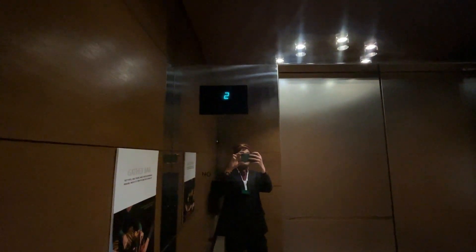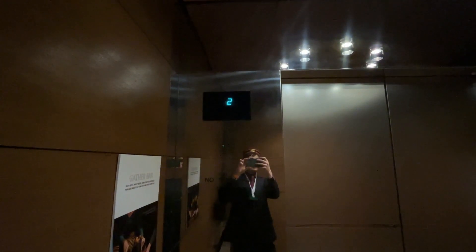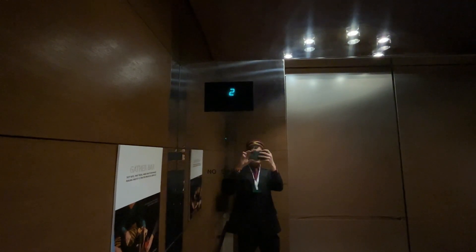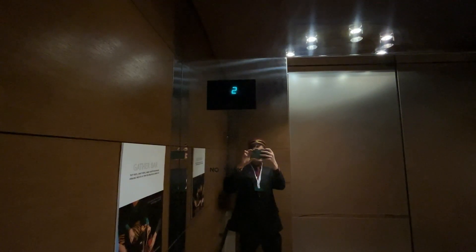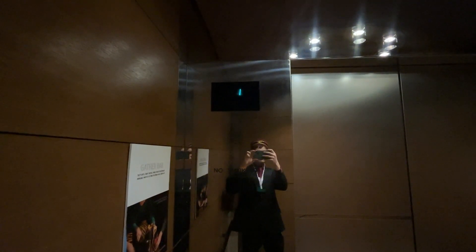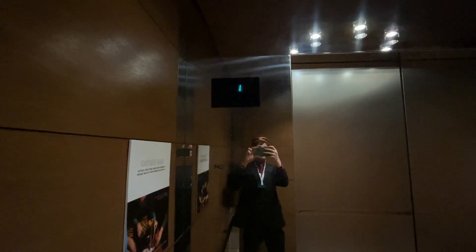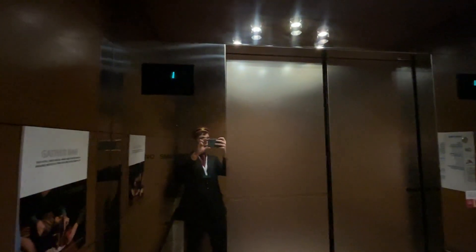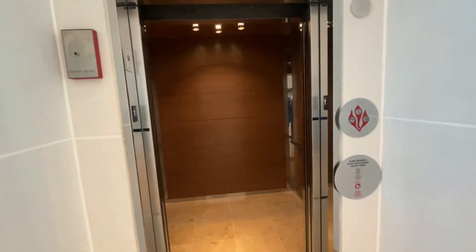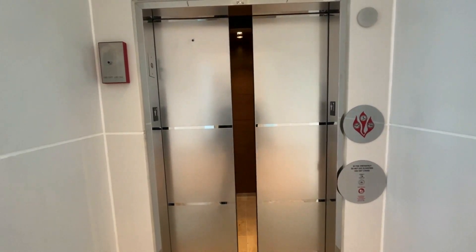There's no phone there, it's over there. And there it goes — there's no key.